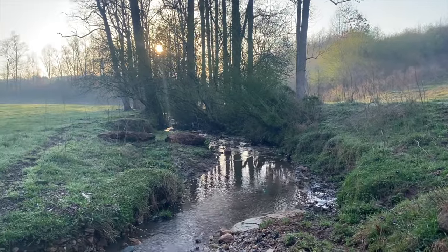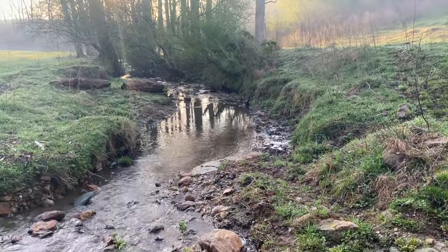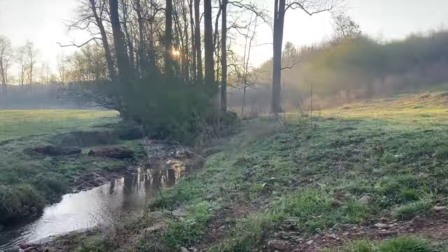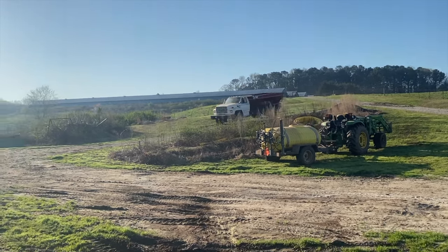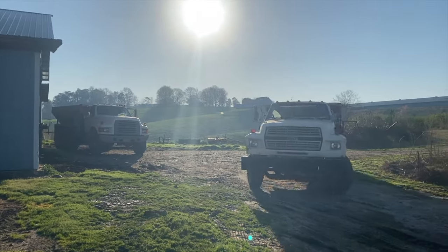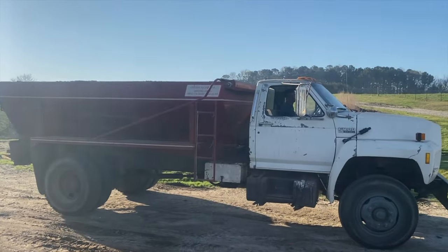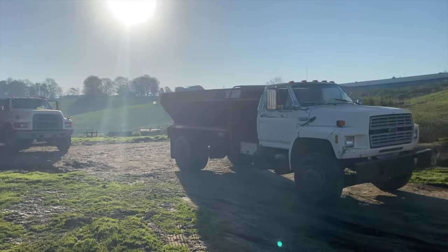It's one of my favorite spots. This is my grandparents' land. Cool little creek. It's one of my favorite spots here.